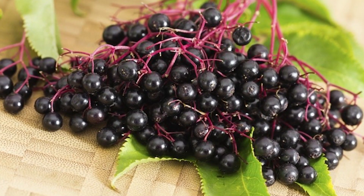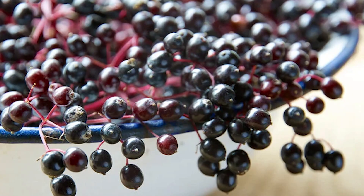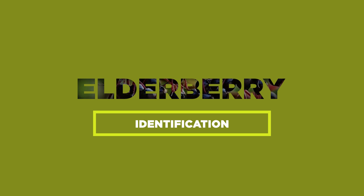The elderberry plant — a true gem of nature. But hold on tight, because this plant has not one, not two, but three wicked lookalikes that can lead us astray. Let's first learn how to identify the genuine elderberry, shall we?